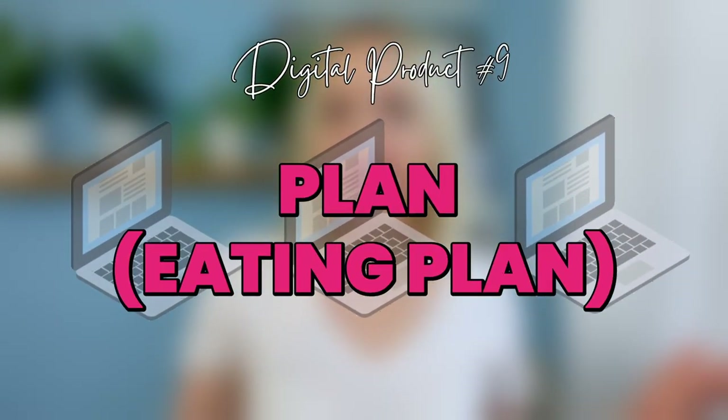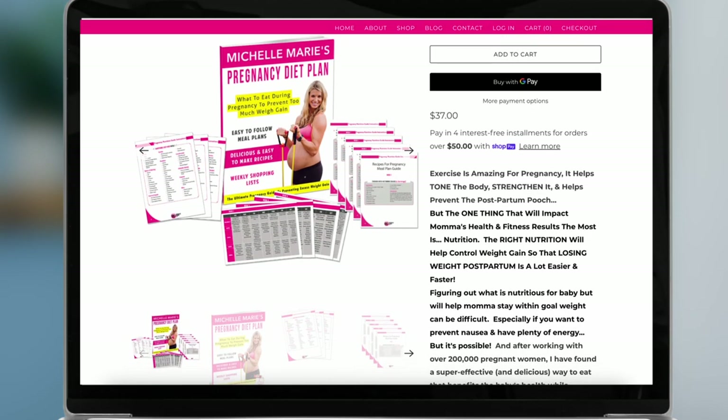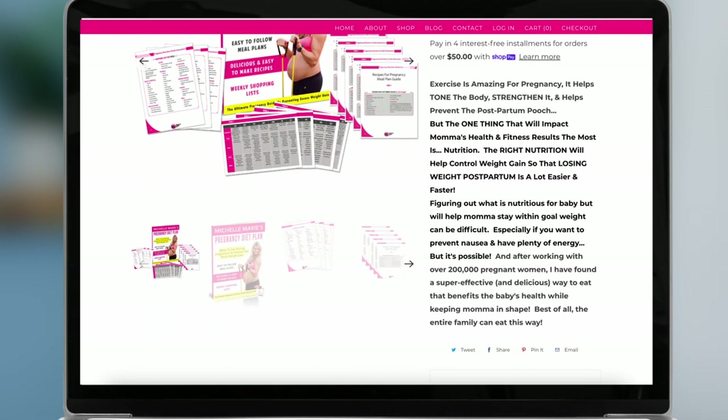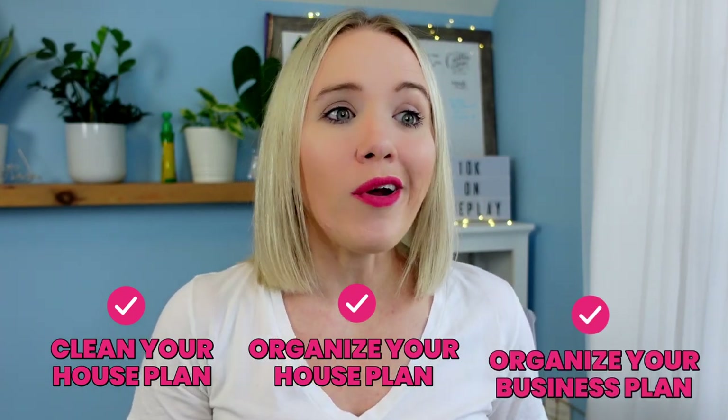Next up is a plan. The example I'll use is an eating plan. My friend Michelle of Michelle Marie Fit sells a pregnancy diet plan. This is great for that person who is pregnant and wants to make sure they're staying fit while eating all the right things to keep their baby and themselves healthy. You could also create a clean-your-house plan, an organize-your-house plan, or an organize-your-business plan — listing all the different things you need to do and spacing them out on specific days.